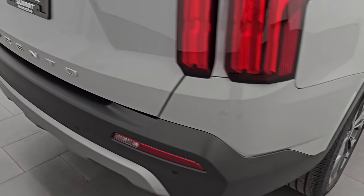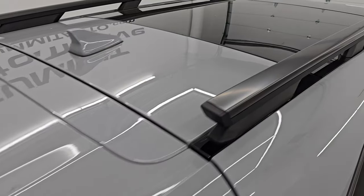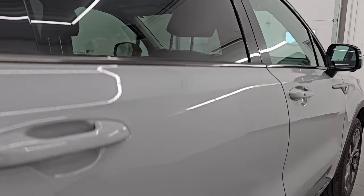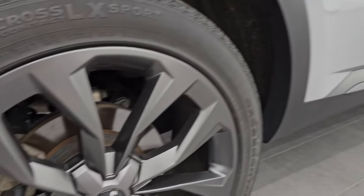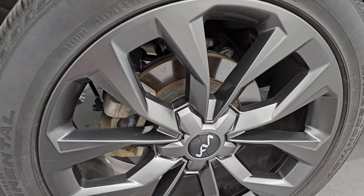I take these HD videos so if you are far away or even if you're close by and you just cannot make the trip down but you're still interested in purchasing the vehicle, you can see the vehicle, hear the vehicle, and have confidence in what you're looking at before you even get here. So when you do get here, there's absolutely no surprises and you can make a smart and informed buying decision from wherever you're at.